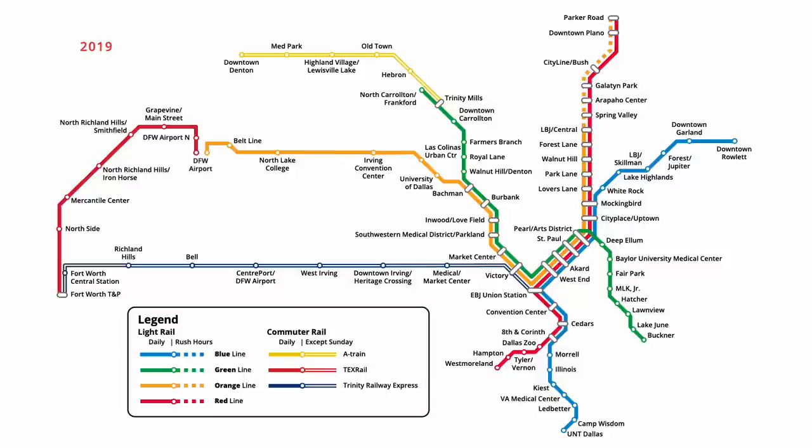Later that year in August, the Blue, Orange, and Red Line station at Mockingbird was also renamed, recognizing the presence of the nearby Southern Methodist University. Finally, in April 2021, an infill station opened on the western leg of the Orange Line, with trains now stopping at Hidden Valley. This brings us to the Dallas light rail and commuter rail map that we know today.